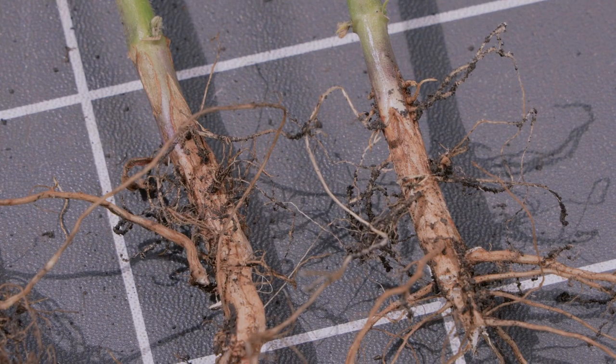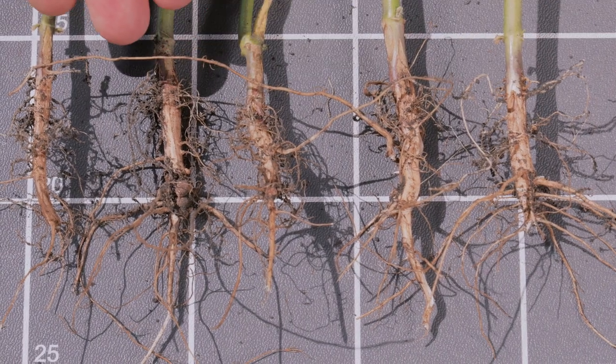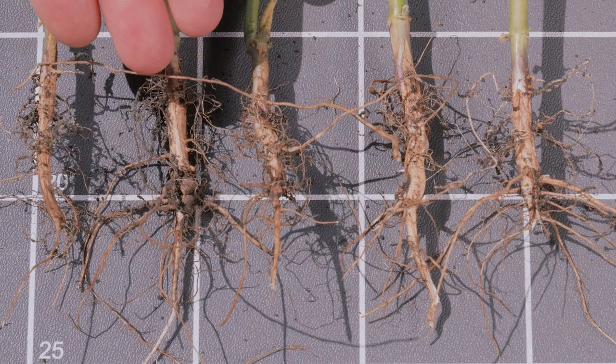Слева от меня растения, которые были не обработаны инокулянтом. Корневая система менее развита. Наличие клубеньков — единицы.